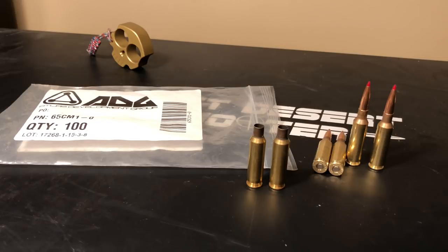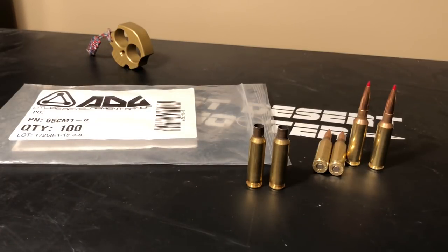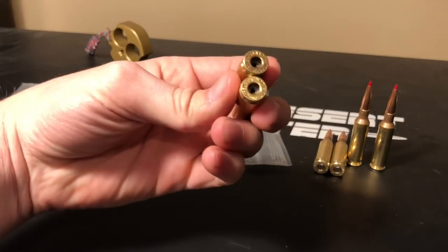On average the Hornady had 1.4 grains standard deviation between each piece of brass, which itself doesn't sound too bad and compared to some other brands it's really not too bad. The Atlas Development Group brass came out to 0.48 of a grain standard deviation — significantly less than half of what the Hornady came out with — which is very surprising and really awesome.